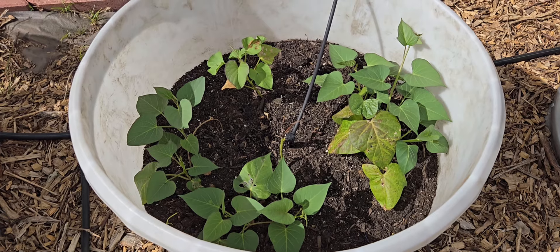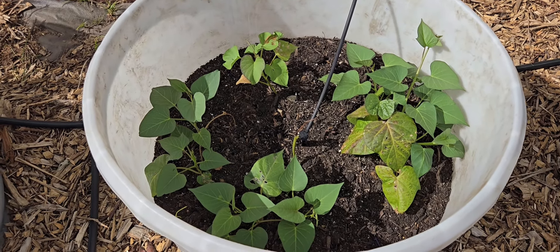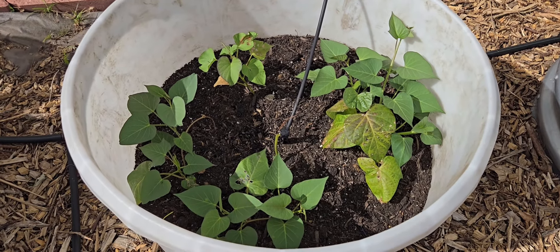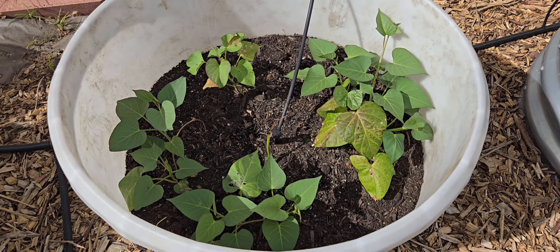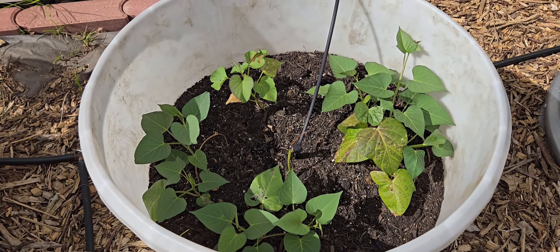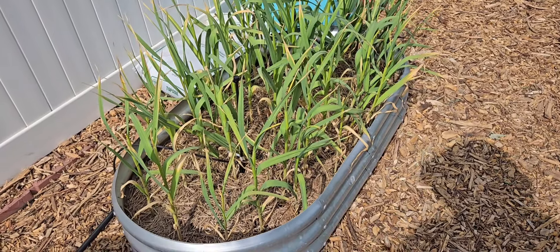Next bed is the sweet potatoes — this was a gift from a local lady who said 'hey, you want to try growing?' and I said sure, why not. They were just single stock slips and they're starting to fill out. I don't know if it's too late in the season but it was worth a try.